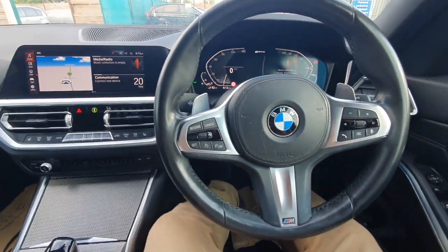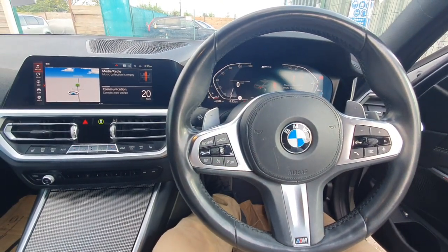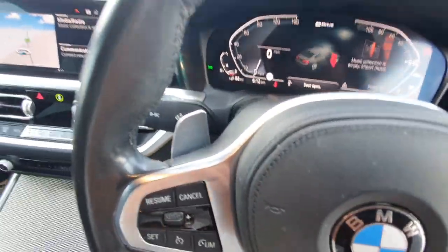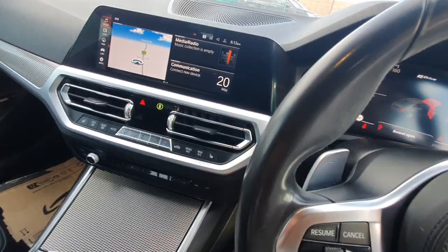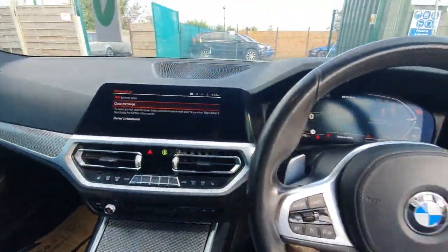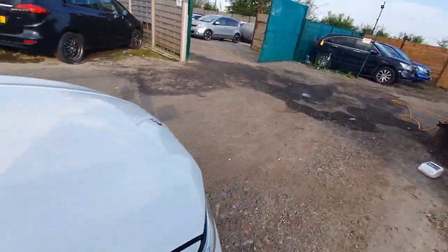I'll quickly pop the bonnet and show you what the engine sounds like. When the doors open, sometimes this car does show itself off. You do that twice and it pops the bonnet open. I've just had the car serviced, so the car's all good to go.